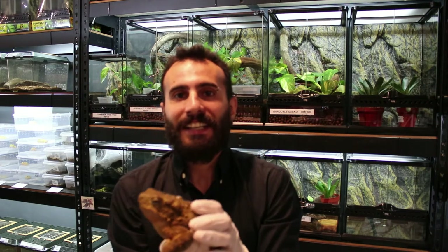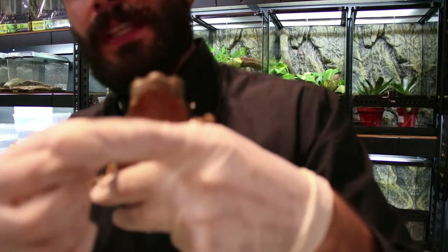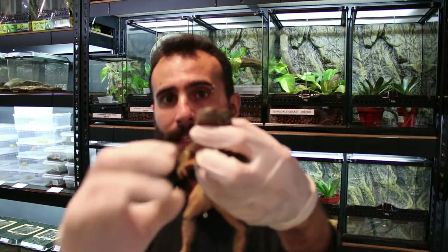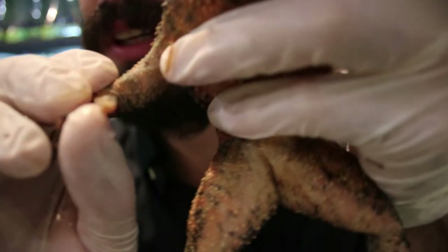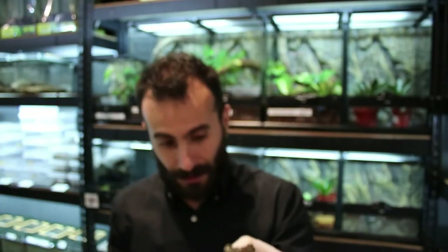They don't like to be touched or handled at all. The males have something called a nuptial pad — that's how you can differentiate between male and female, along with size. This pad here is what they use to grab the female during mating. And he just peed on me, but not a big deal!